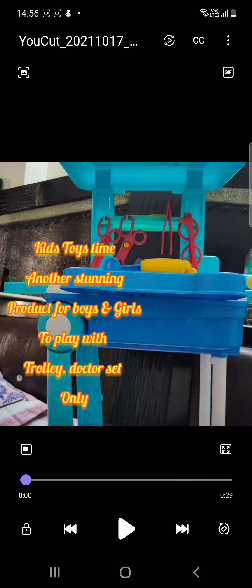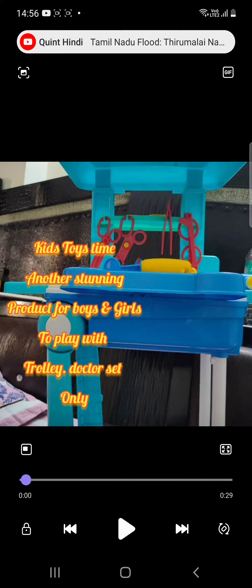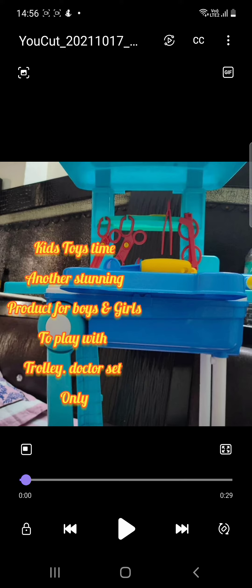Here is one more product — it's a stunning sale since the beginning of my toy shop in February 2020. I've been selling this in huge numbers. This product is a trolley doctor set that actually includes lots of items for children to enjoy. This doctor set is always an essential and very important item for a kid to play with.